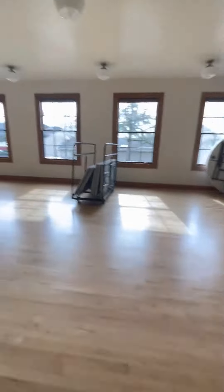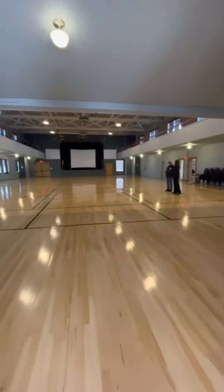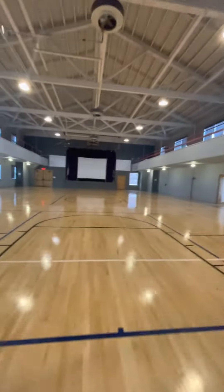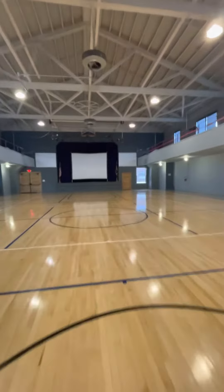So this is the entry to that foyer I talked about. It's locked, and maximum occupancy in this space is 49 people. All the entry areas have maximum occupancy signs.